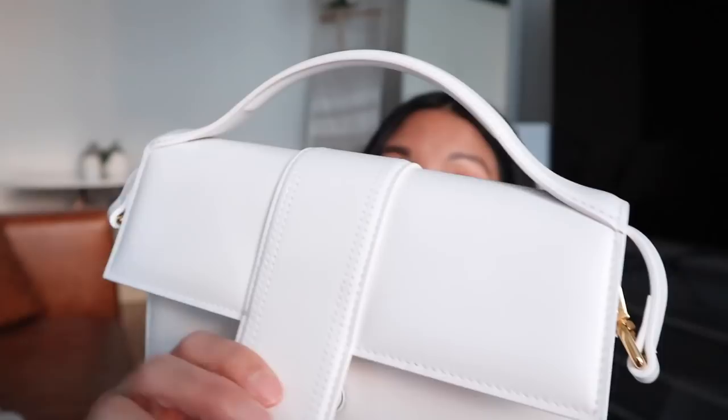This is the Jacquemus Le Grand Bambino in white. This was the color that was on my wish list. I did end up picking up the tan color they came out with, but there were a lot of defects with it — a lot of creasing. This one has zero creasing. I love that. And that satisfying magnetic snap — I was really excited to finally get this into my wardrobe.